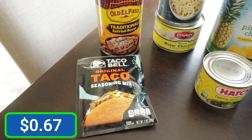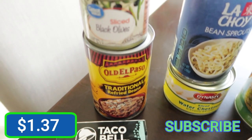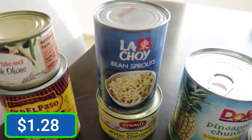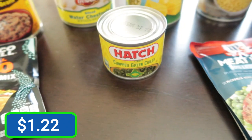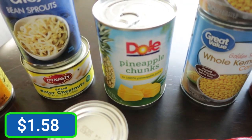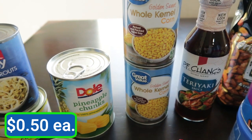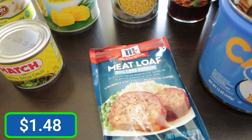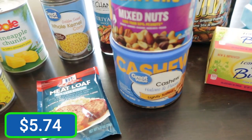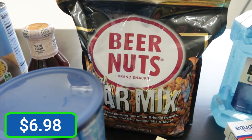Needed some taco seasoning and they have the Taco Bell brand this time. Some refried beans, sliced black olives, some bean sprouts and water chestnuts, chopped green chilies, pineapple chunks, two cans of sweet corn, teriyaki sauce by P.F. Chang's, some meatloaf seasoning, a can of cashews and a can of mixed nuts.